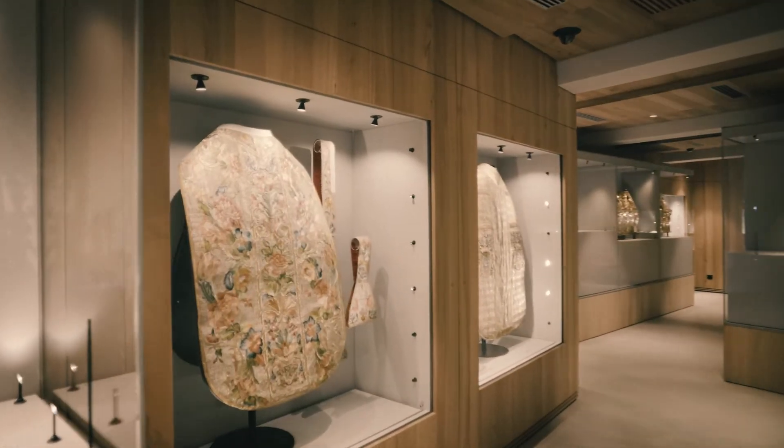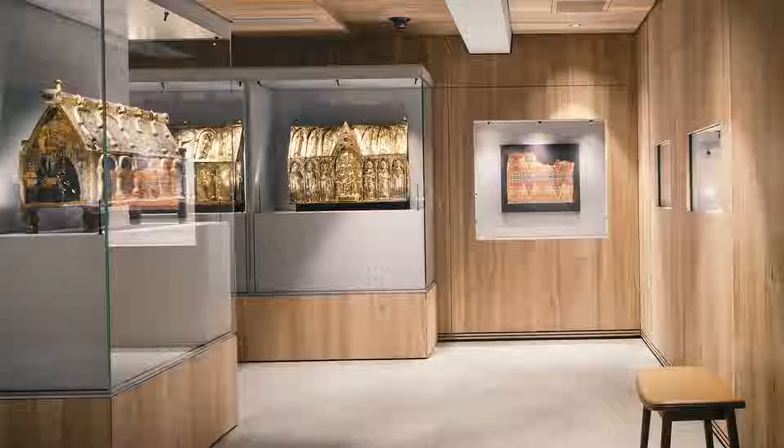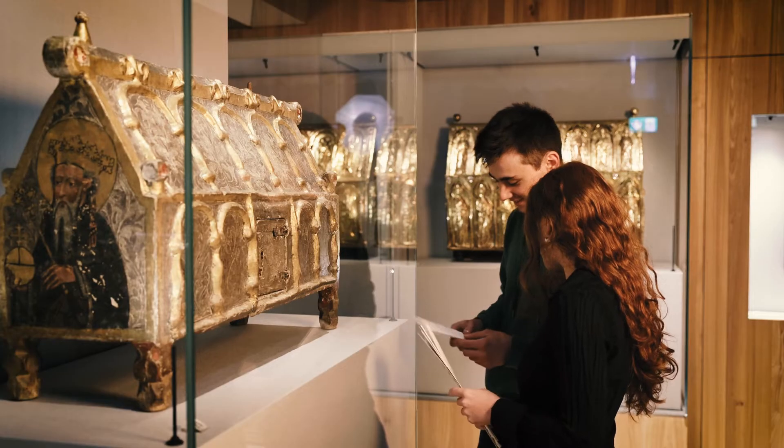The treasure of relics is exhibited in the second part of the cathedral treasure. Relics are the remains of saints, and that is why they are kept in particularly precious vessels.